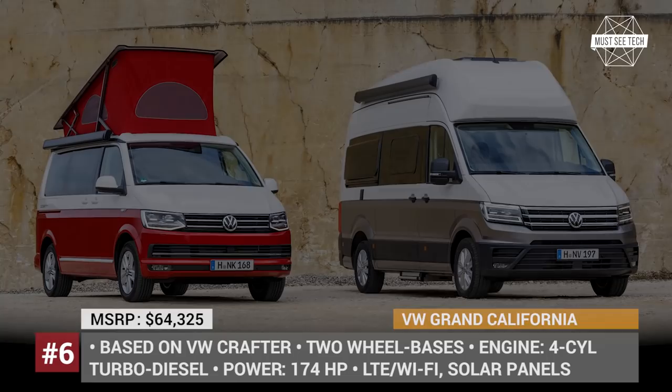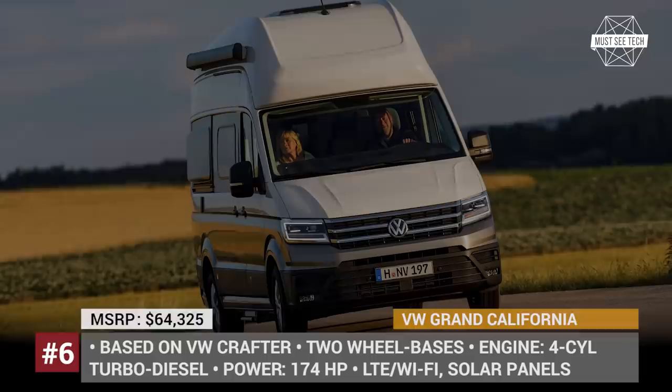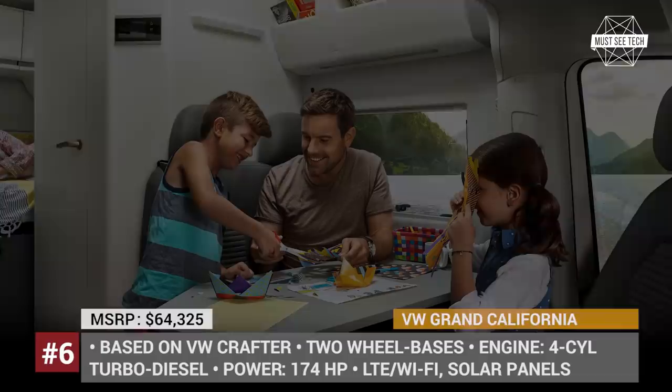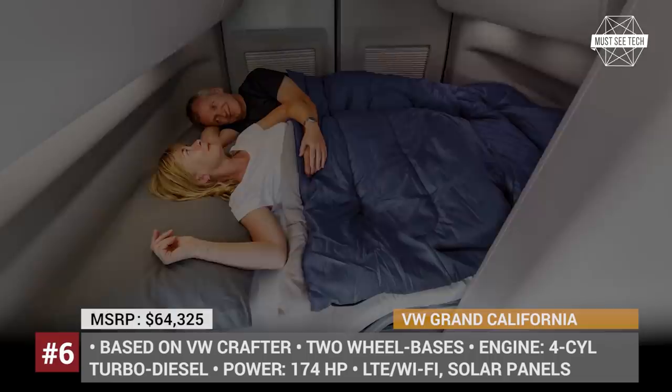Grand California — available in two wheelbases, 22 and 19.7 feet in length, the Grand California is the most recent addition to the family of Volkswagen commercial vehicles. The van is based on the VW Crafter, packed with modern driver-assistance features, an optional all-wheel drive, and a new infotainment system.